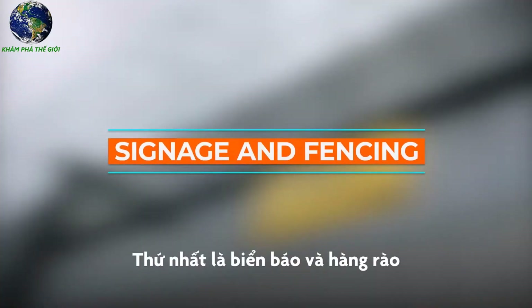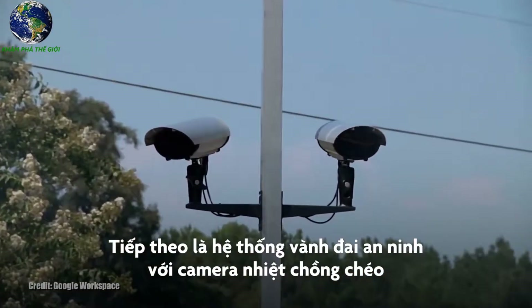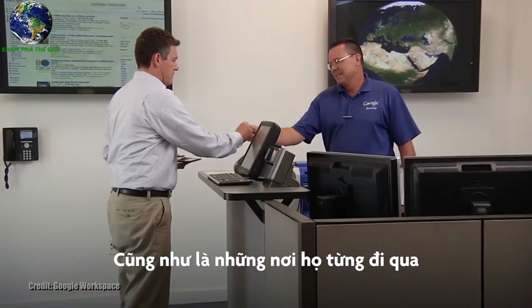Layer 1 is Signage and Fencing. Layer 2 is the Secured Perimeter: with thermal cameras and overlapping fields of view, a person can be tracked anywhere on the facility as well as where they have been, covering both past and present security capabilities.